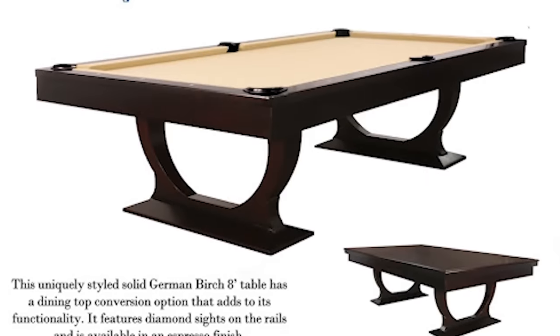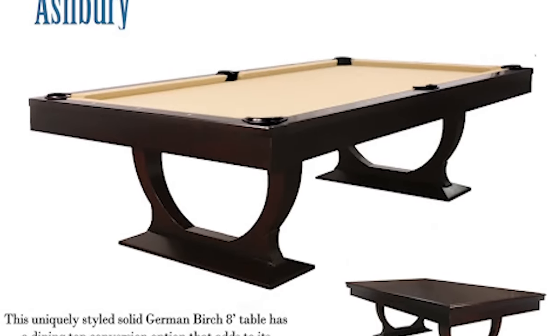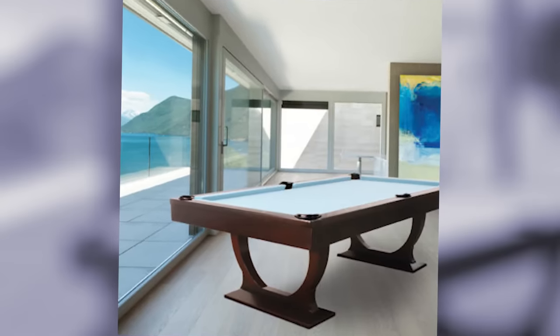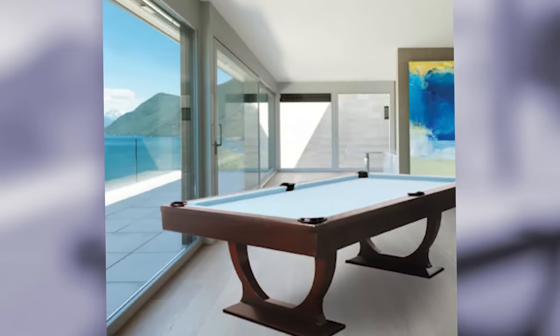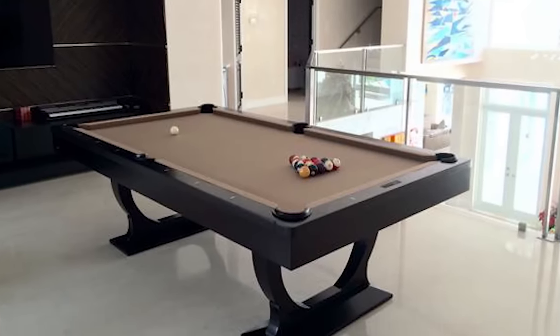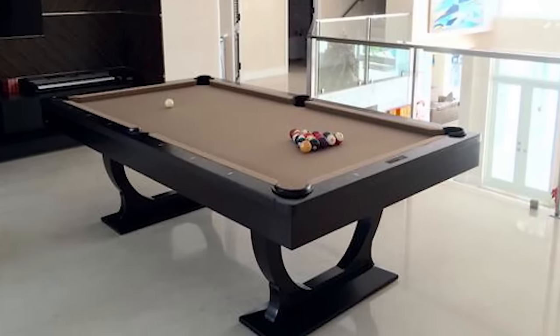Their Ashbury Pool Table is minimalist in design, with a rich all-birch frame and espresso-colored stained finish. It even has a dining conversion top for when the game ends and you're ready to have a food break. And even if you don't play, the Ashbury Pool Table makes for one amazing household centerpiece.